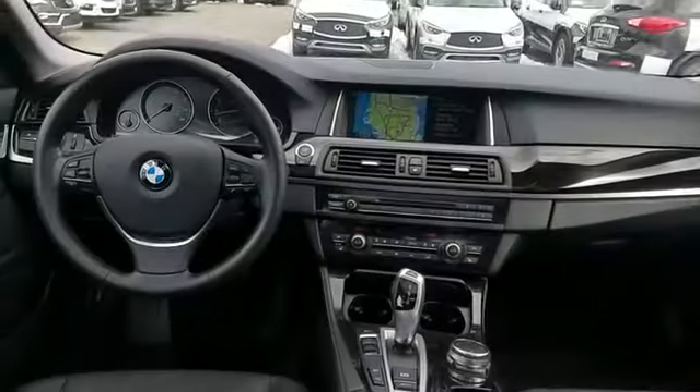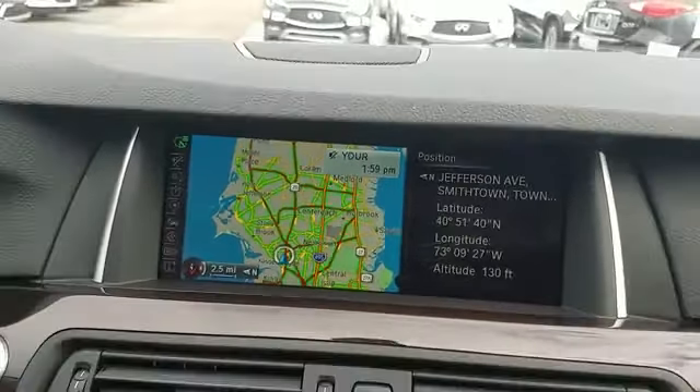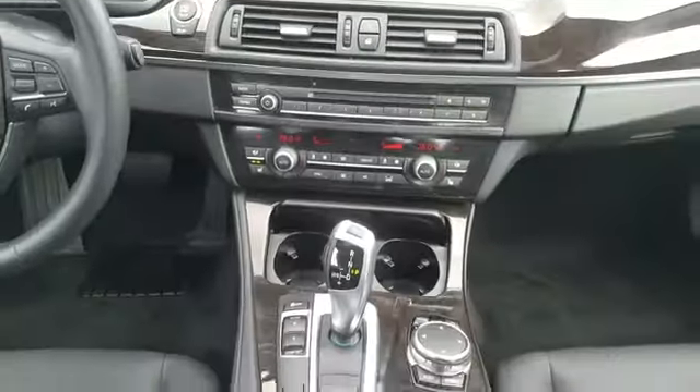Power driver seat. Power passenger seat. Pass-through rear seat. Rain sensing wipers. Bluetooth. Enjoy a test drive and experience it for yourself now.